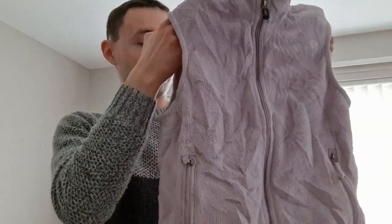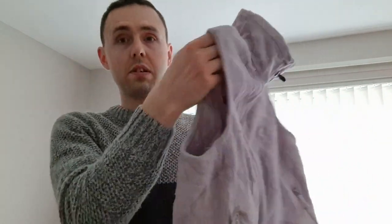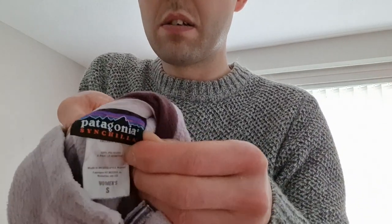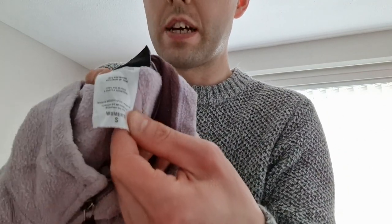Next item is a Patagonia Synchilla women's size small gilet fleece vest. Full zip with zip pockets. It's a lilac type of color. No problems with the zips. Patagonia Synchilla, women's size small.